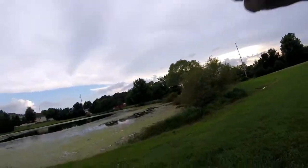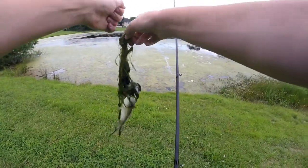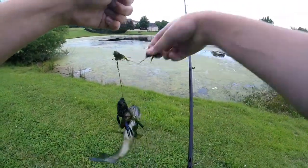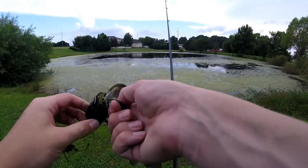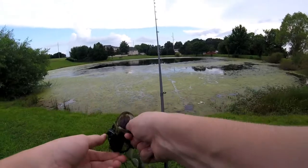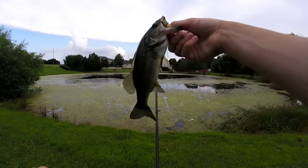Oh my gosh guys — that fish blew up on it so hard! Holy cow, you would have thought that fish was like a three and a half pounder. He had quite the attitude. I don't even think the frog got in his mouth. And I've only been recording for two and a half minutes and we already got the first fish — look at that, absolutely hammered the frog! This is why you love frog fishing right here. You always ask me what's my favorite bait — a frog is definitely within the top three.